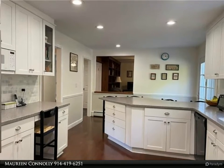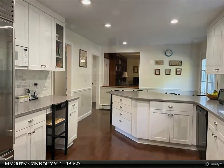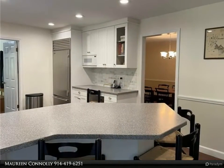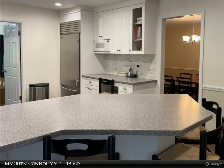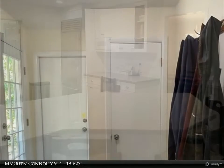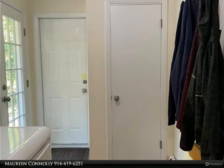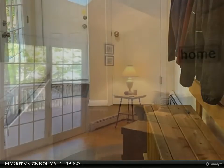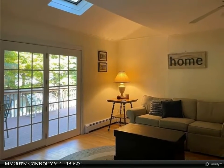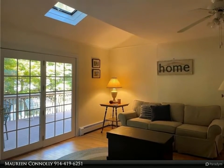You will appreciate the loving care the current owners have given this home — it is immaculate and offers plenty of indoor and outdoor space for living, dining, and entertaining. This home has it all: gorgeous hardwood floors, four sets of French doors, built-ins, recessed lighting, updated kitchen with unique breakfast bar, flagstone patio, updated baths, and very spacious bedrooms.